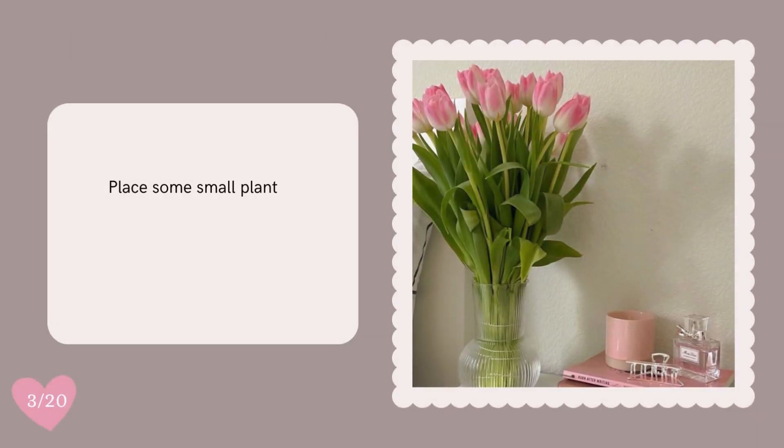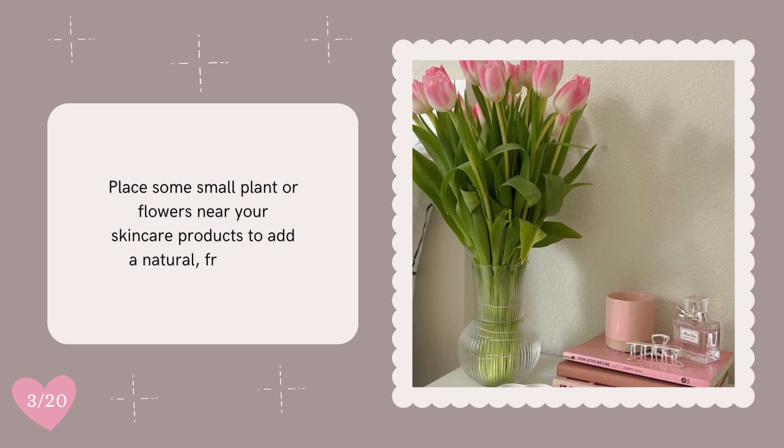Place some small plants or flowers near your skincare products to add a natural, fresh vibe.